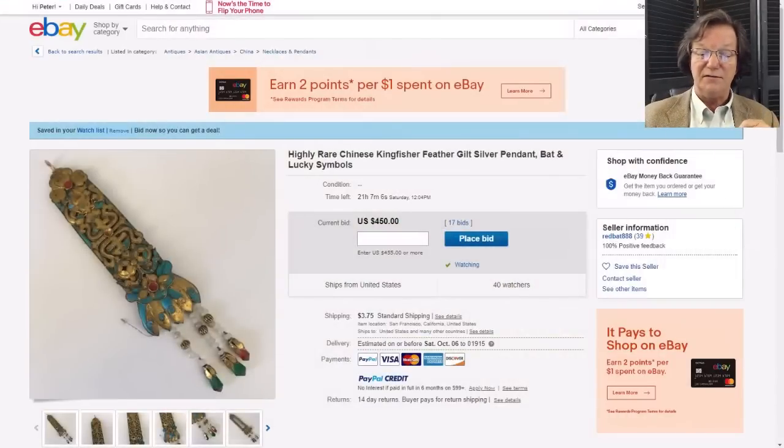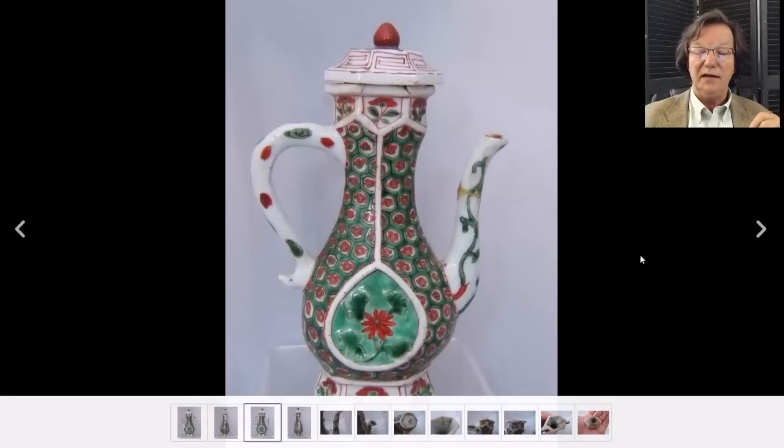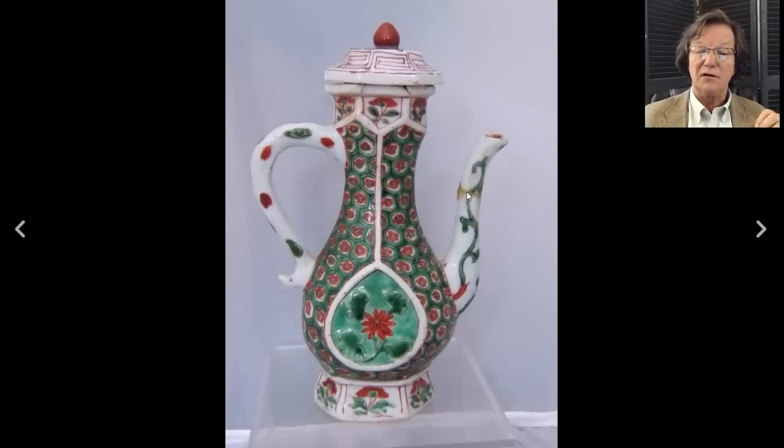Then there's this rather attractive famille verte ewer - an 18th century one. It has issues: there's a repair here and some damage up top, but it's an unusual form. If you like things that are cool and unusual and don't want to spend everything you own to get it, you might want to keep an eye on this - right now it's only up to about $80, so it could be a good deal.